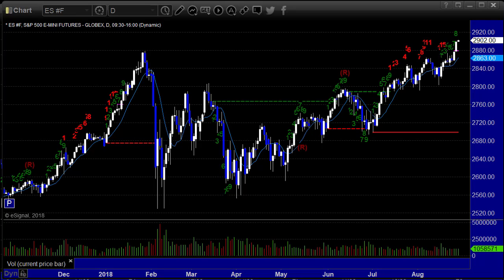Hello, this is the Jersey Tech U.S. Stocks and Futures Market Preview for Tuesday, August 28, 2018.